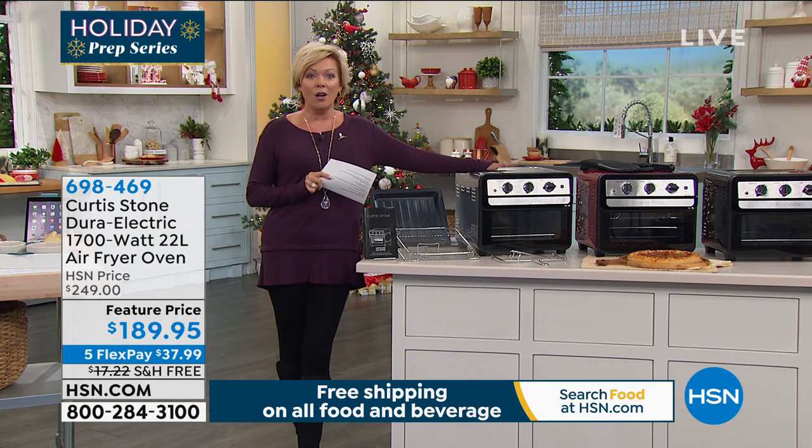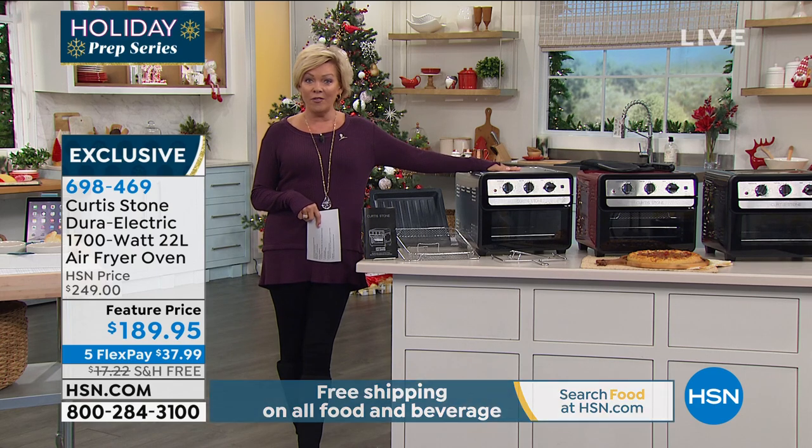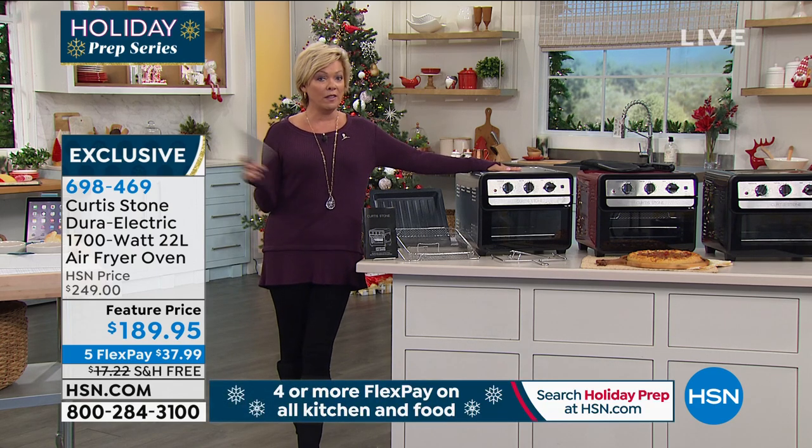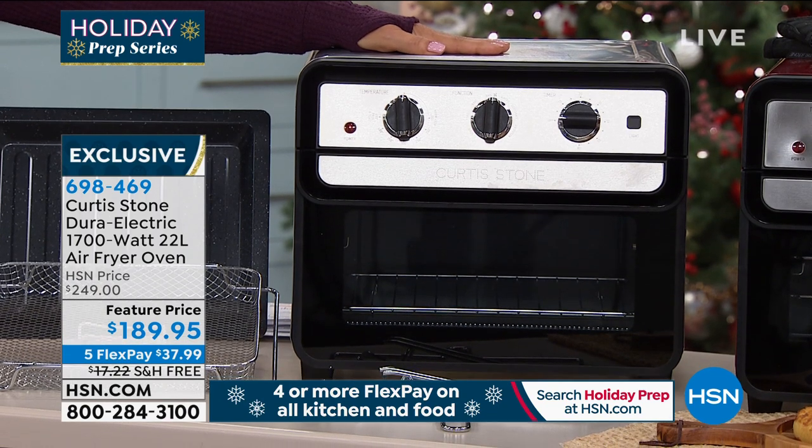This is the ultimate little oven. It is a powerhouse — 1700 watts of power, 22-liter capacity — and it gives you all the functionality, and maybe even more, than a traditional oven that heats up the house and takes a long time to heat up.